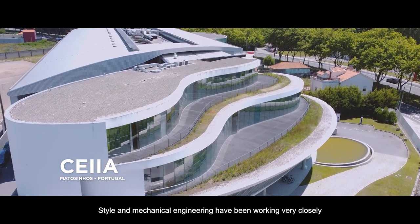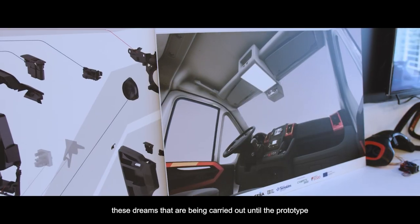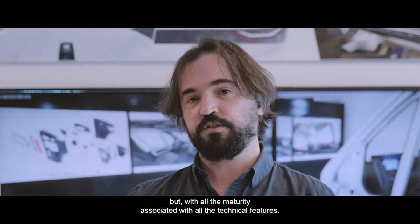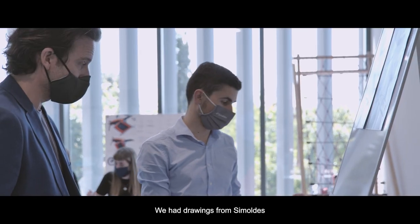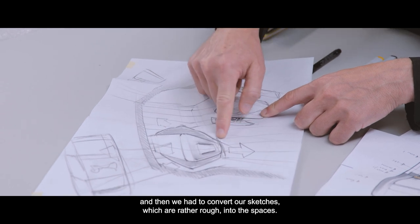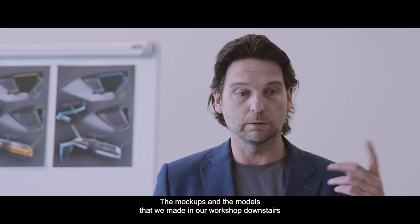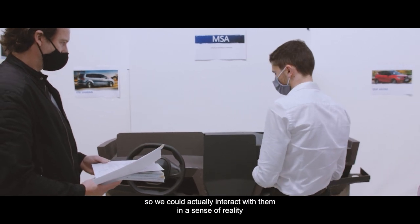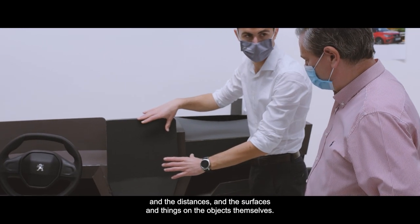Style and mechanical engineering have been working very closely in a very iterative way, developing these dreams all the way through to the prototype, with all the maturity associated with the technical features. We had drawings from SEA molds about the van — the general dimensions — and then we had to convert our rough sketches into those spaces. The mock-ups and models made in our workshops were scale mock-ups so we could actually interact with them and see the ergonomics, distances, surfaces, and objects themselves.